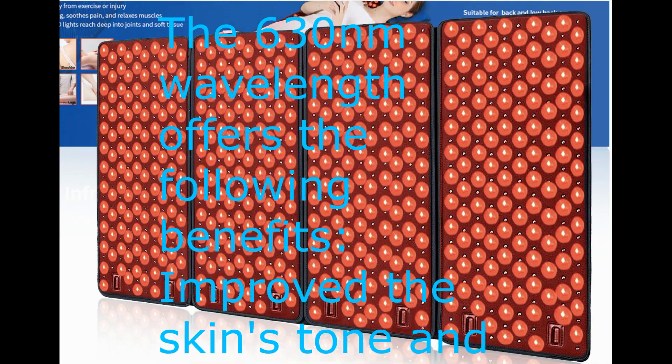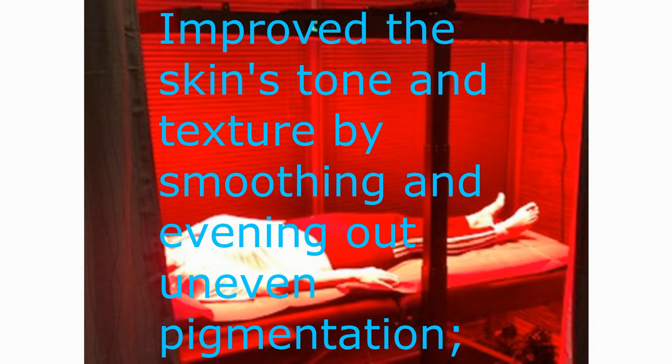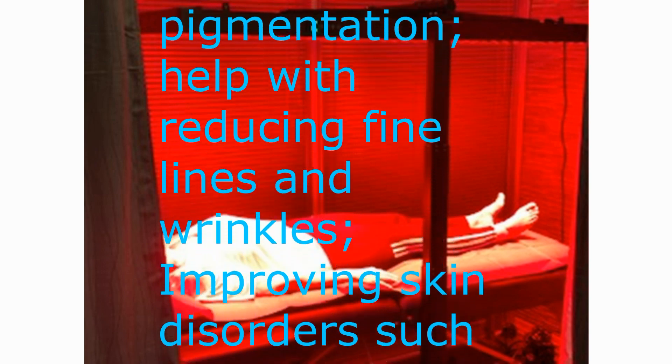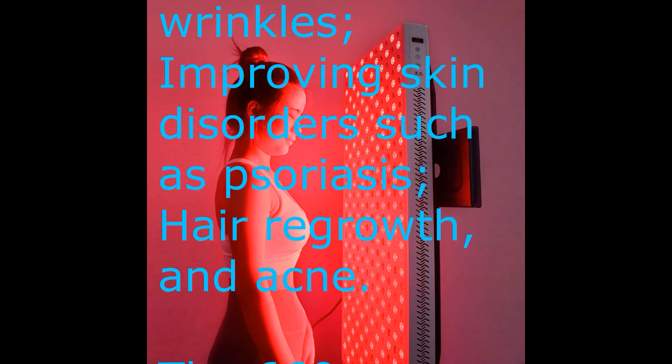The 630 nanometers wavelength offers the following benefits: improving the skin's tone and texture by smoothing and evening out uneven pigmentation, helping with reducing fine lines and wrinkles, and improving skin disorders such as psoriasis, hair regrowth, and acne.